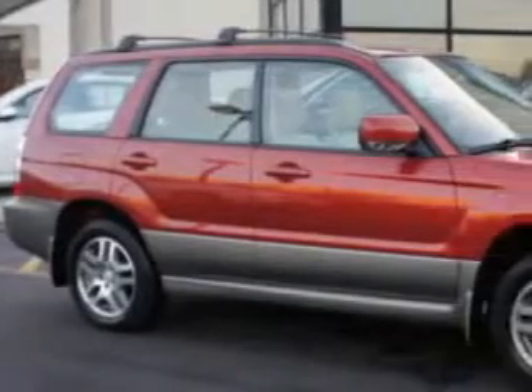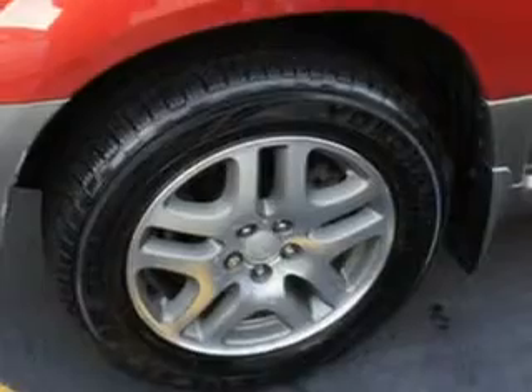Check out the Garnet Red Pearl 2006 Subaru Forester 2.5XL L-Bean Edition, equipped with a 4-cylinder engine and an automatic transmission.